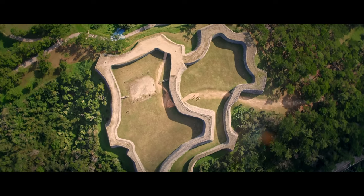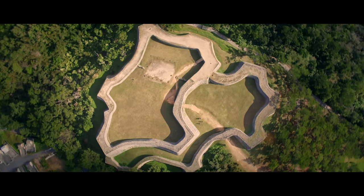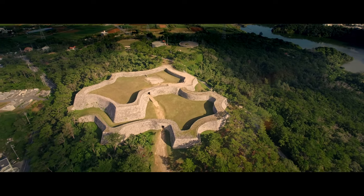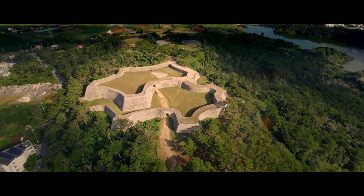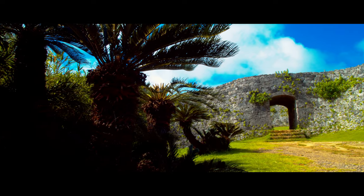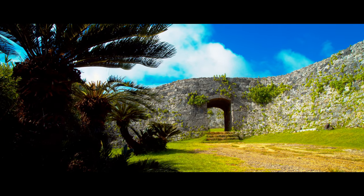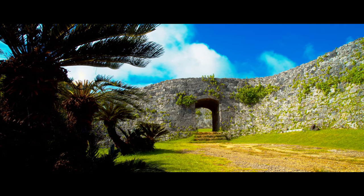Located in the middle of Okinawa's main island, Zakimi Castle was built to safeguard the southern kingdom of Chuzan from the northern kingdom of Hokuzan, during a period of near-constant civil war known as the Sanzan Era, making Zakimi Castle a vital strategic part of Okinawan history.